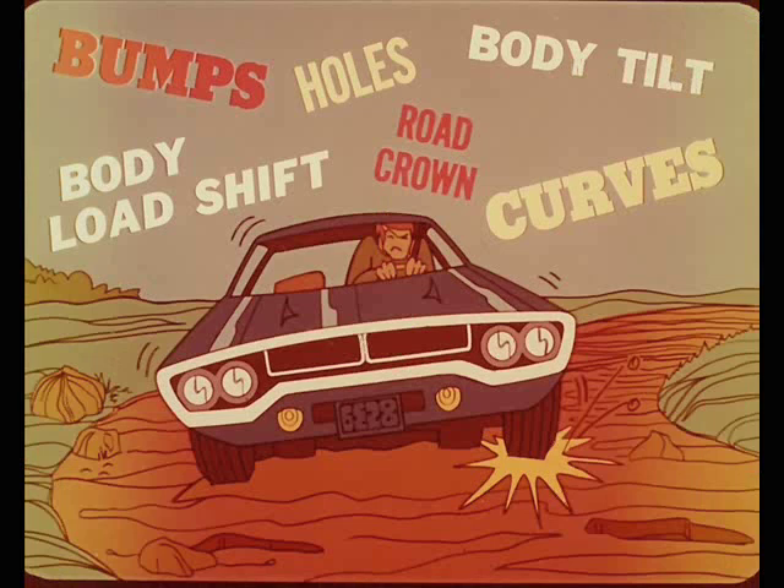However, in average driving, we encounter such things as bumps, holes, curves, and road crown. There are side-to-side body load shifts on curves, which vary with speed. And we have body tilt, which is affected by passenger loading. So, let's see what happens to camber under actual driving conditions.